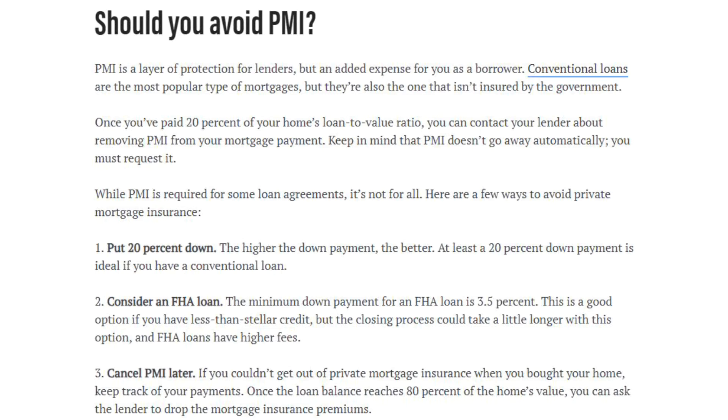You can cancel PMI later. If you couldn't get out of private mortgage insurance when you bought your home, keep track of your payments. Once the loan balance reaches 80% of the home's value, you can ask your lender to drop the mortgage insurance premiums.